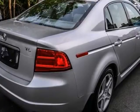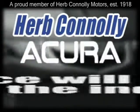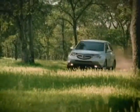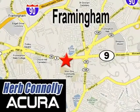We'd love to have you take it for a test drive. Herb Connolly Acura, meeting and exceeding expectations one customer at a time. Stop in today, we're conveniently located at 500 Worcester Road, Route 9 in Framingham, Massachusetts.